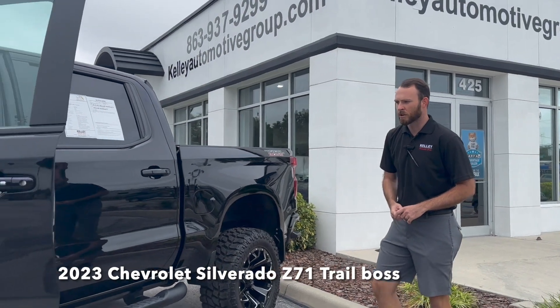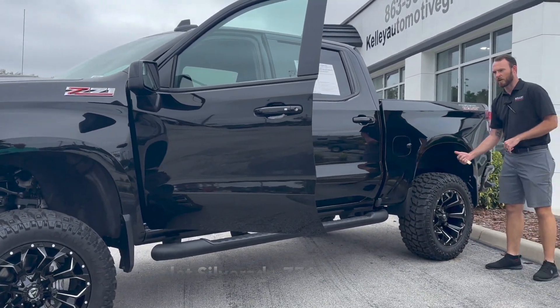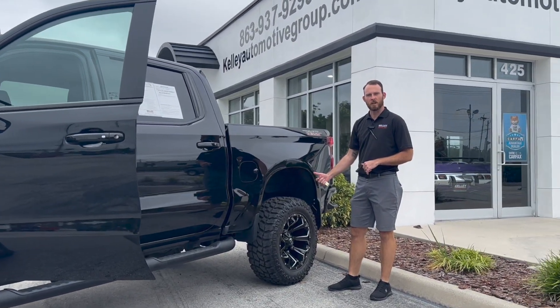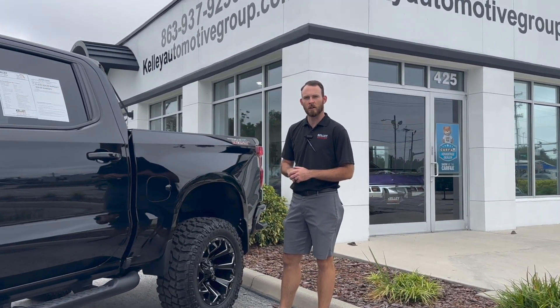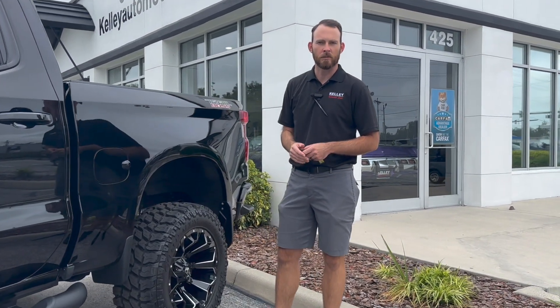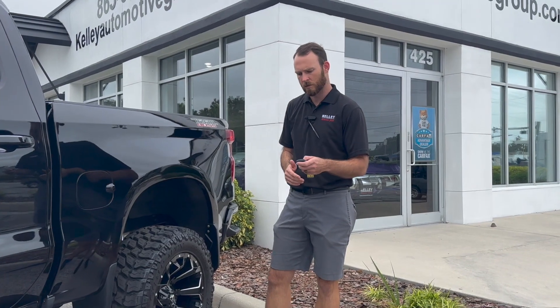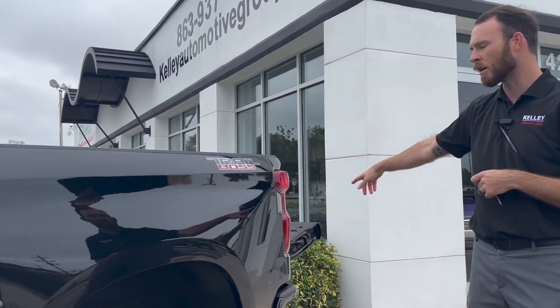It has the color matched black assist steps, 6-inch Rough Country lift kit, 20-inch fuel rims, 35-inch mud-terrain tires. It also comes with the bed liner from Chevy Tech. On the button it has the auto assist tailgate.